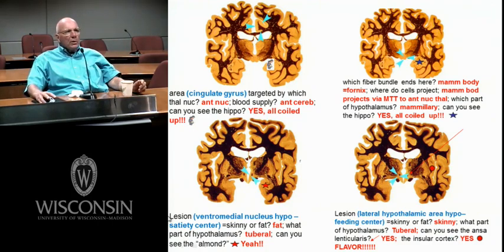Ventromedial hypothalamus — you eat too much. Lateral hypothalamic area — you don't eat enough. There's the insular cortex — if you open up the lateral fissure, you see the insular cortex. Dave talked about the importance of insular cortex and flavor. There are also classic studies where people with strokes in the insular cortex immediately stop smoking — this area has something to do with addiction.